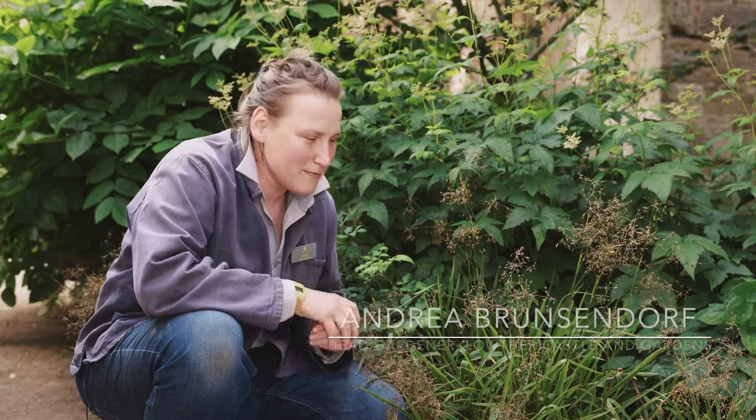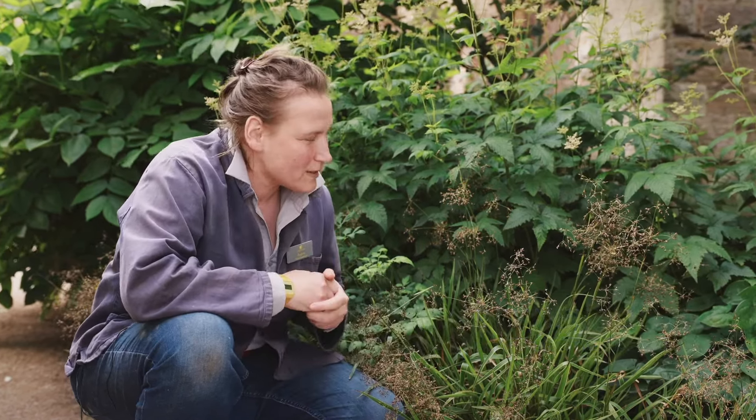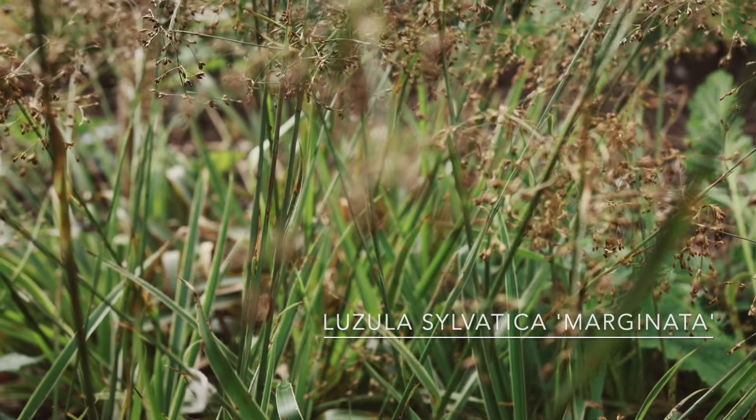Hello, I'm Andrea, the head gardener of Lauser Castle and Gardens up here in Cumbria, and today I thought I would talk to you about this most handsome woodrush, Luzula sylvatica marginata.